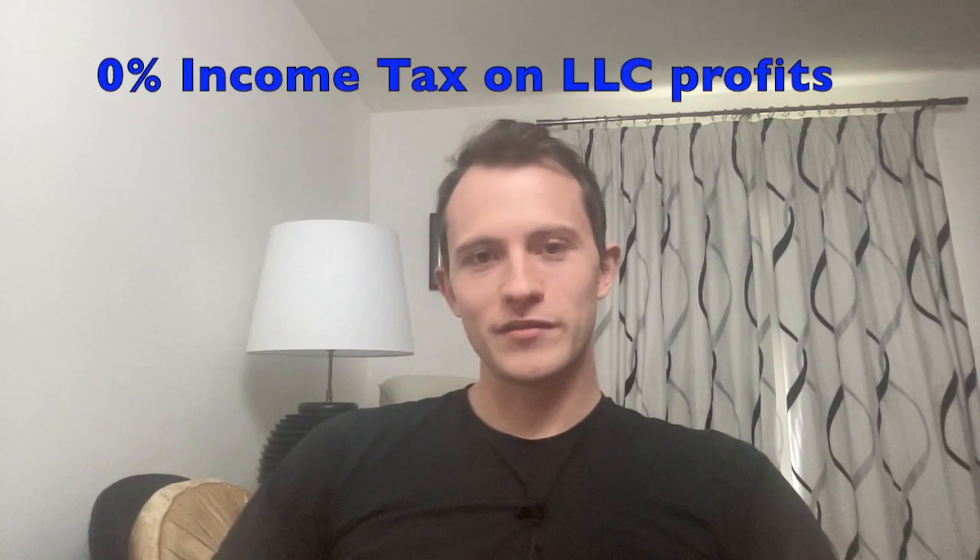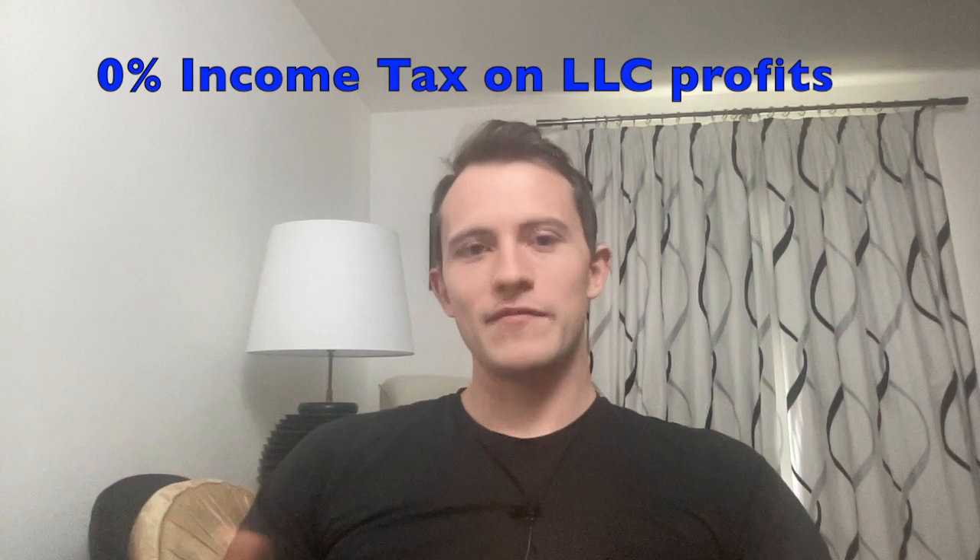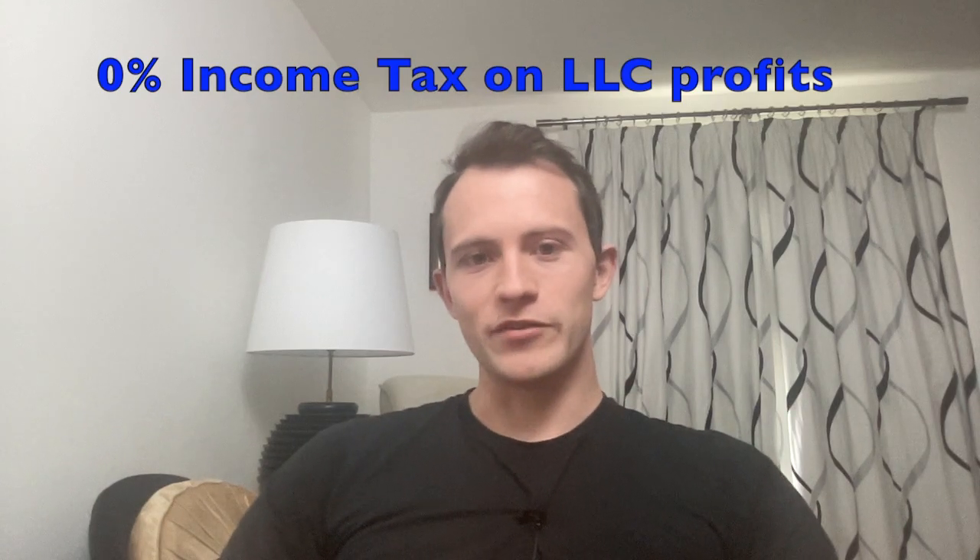One of the most common questions I get from UK-based online business owners is: should I set up a US LLC such as a Wyoming or Delaware company? There's a lot of hype in the online space about these companies, and probably the headline that attracts a lot of people is the fact that these companies don't pay any income tax. So naturally, a lot of people assume this could be a tax-efficient way to structure your business.